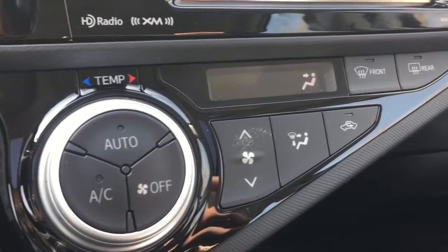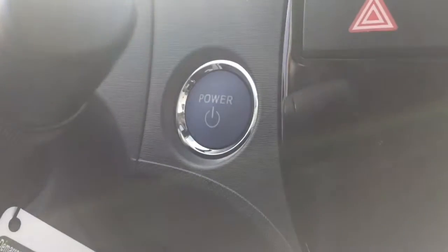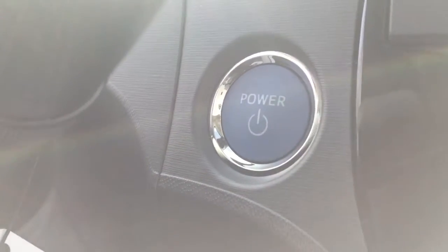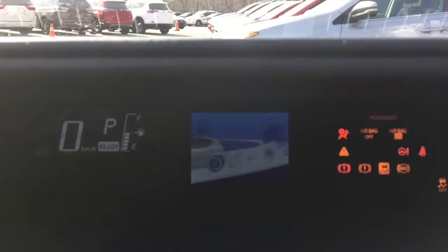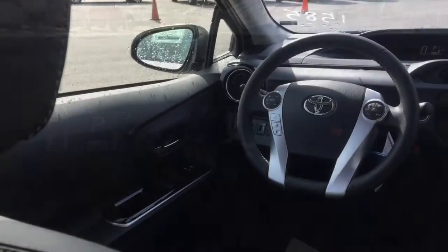Additional features include touch tracer display, push button start, smart key system with driver door handle touch lock and unlock sensors, tonneau cover, heated front seats with soft tacks, driver seat cushion height adjustment.